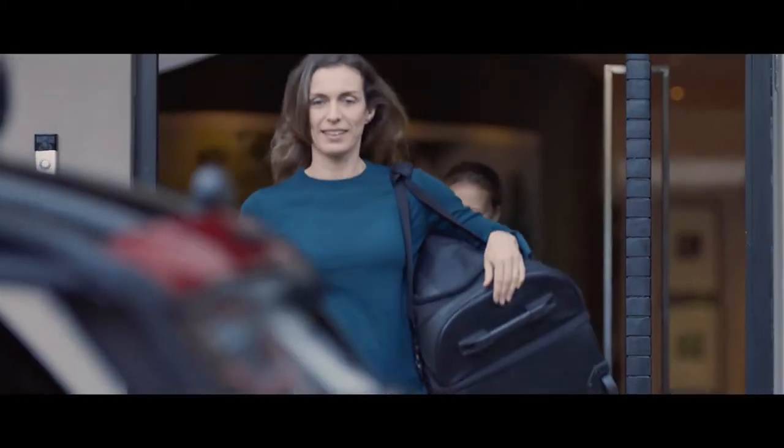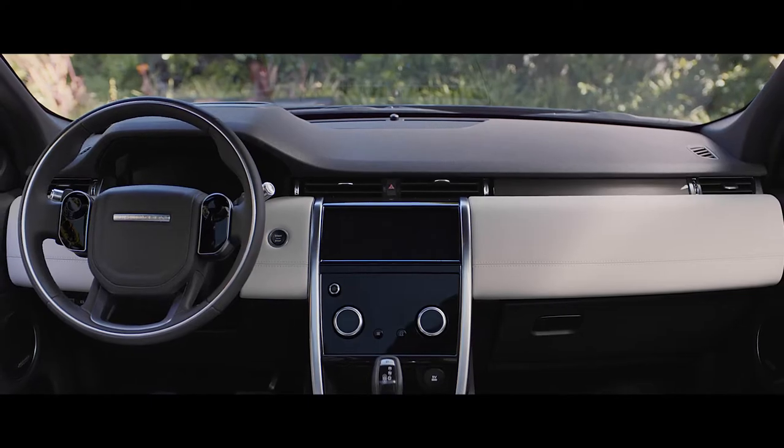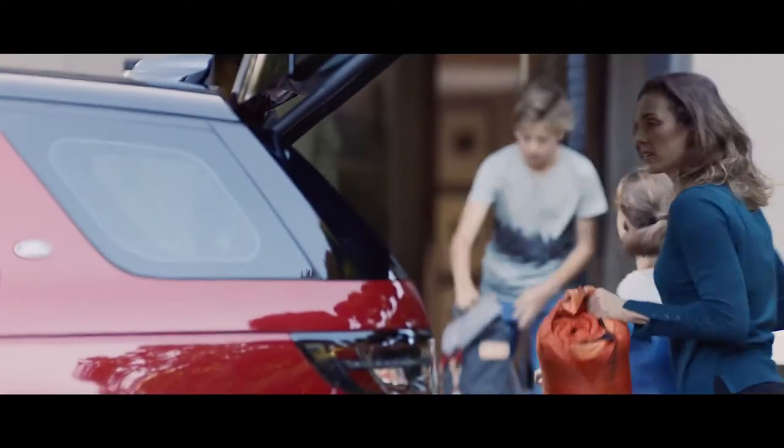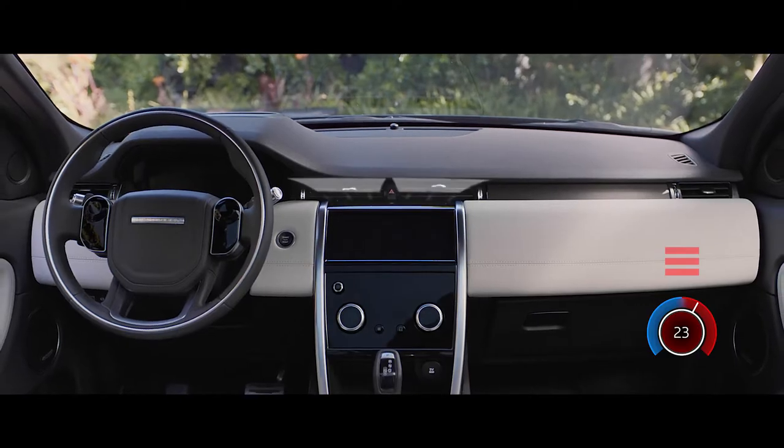The new Discovery Sport has a range of state-of-the-art connected technologies available. The remote app allows you to communicate with your vehicle via your smartphone from wherever you are — from locking or unlocking the car to locating your last parked location and even setting the interior climate.